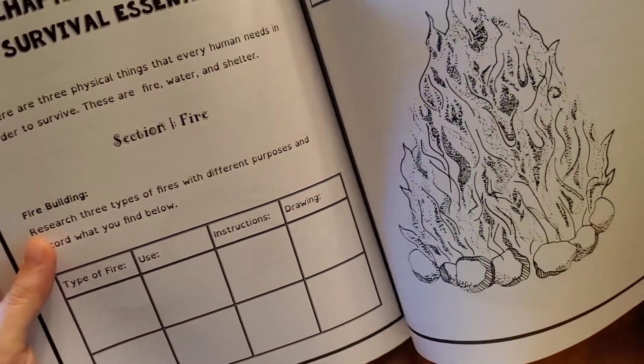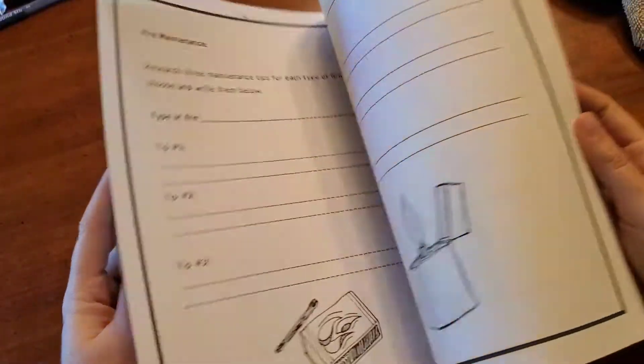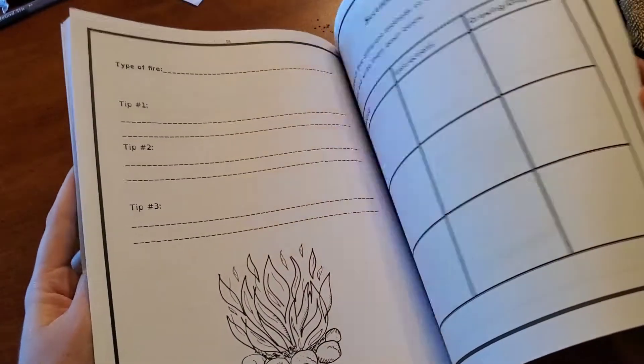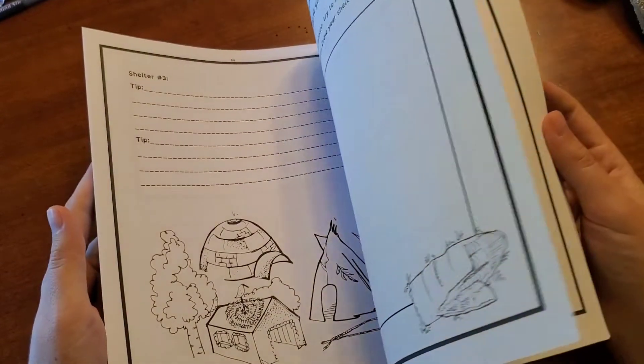Chapter two covers the three survival essentials. They talk about fire — how to build fires and the different kinds of fires you may build when camping. These are things they should know. So this was money well spent for me.